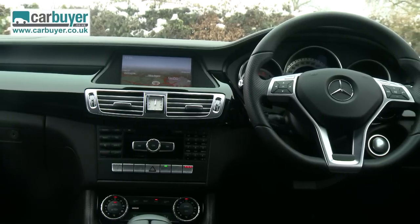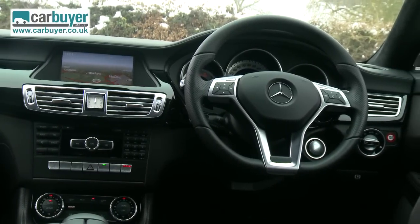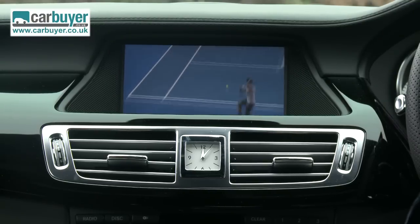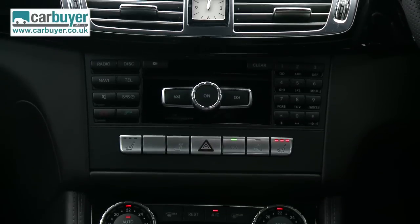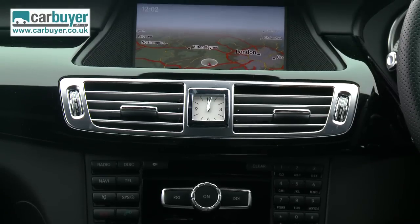In the front, the shooting brake feels exactly the same as the normal CLS. The cabin is suitably posh and comes packed with plenty of gadgets to keep you entertained and safety kit to keep you safe. However, in the back there is one key difference which makes the shooting brake version a lot more practical.